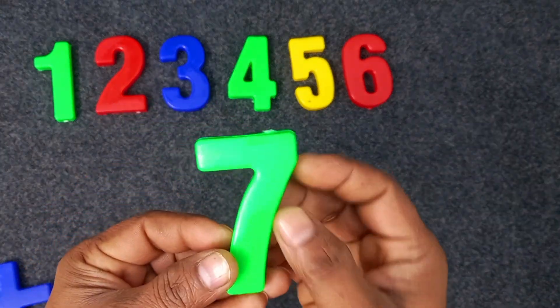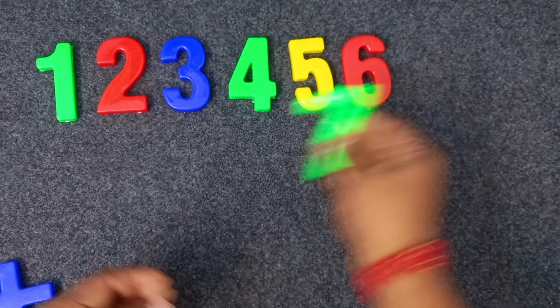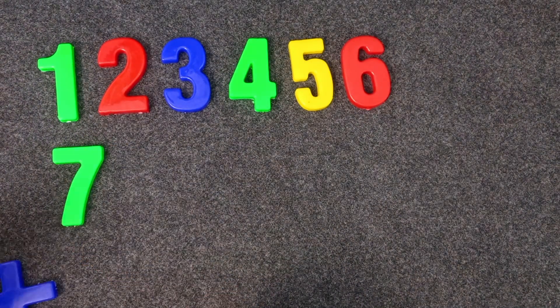Green color. Seven. Seven. Yellow color.